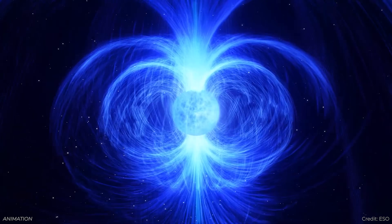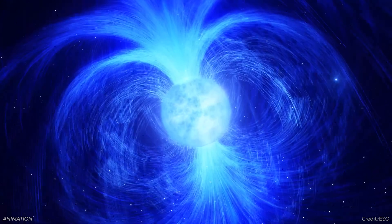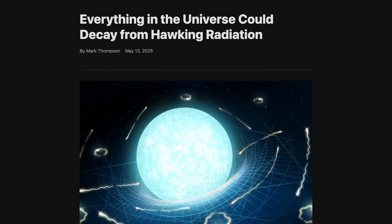They found that neutron stars and stellar-mass black holes will take about 10 to the power of 67 years to evaporate — a one followed by 67 zeros. The most massive black holes will take even longer. Objects like the Moon or a person will take about 10 to the power of 90 years to evaporate. Nothing is going to last forever in the universe. We've got a story about this from Mark Thompson on Universe Today — Mark just knows how to grab the coolest stories.